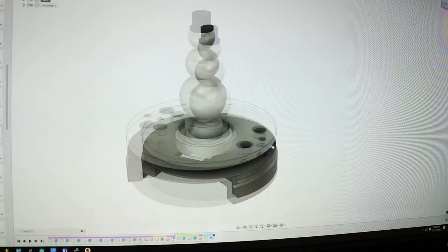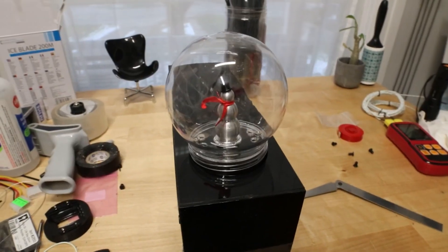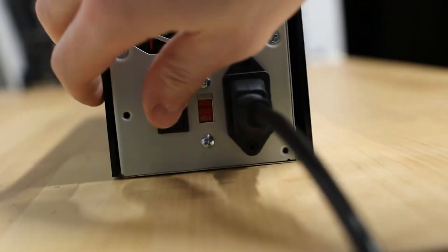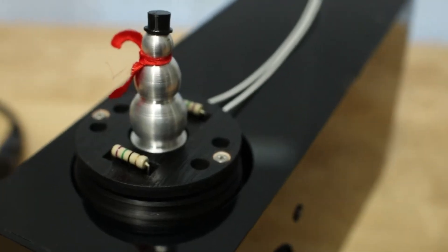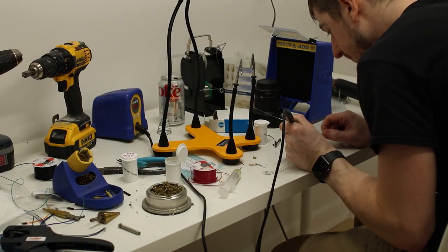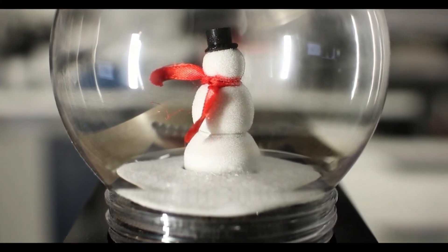To house this frosty creation, he 3D printed a hat and scarf, crafted a custom enclosure, and wired up the setup with a power supply. And of course, the inevitable challenges — wires everywhere, mismatched holes — added to the fun. Sean seamlessly combined whimsy and scientific curiosity, making it more than just a holiday decoration.